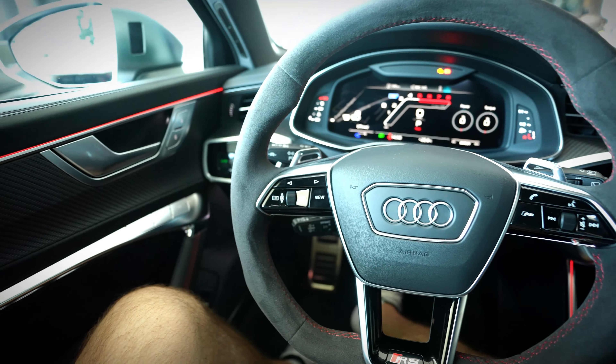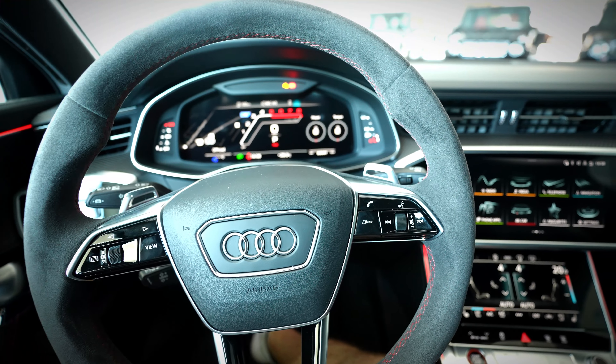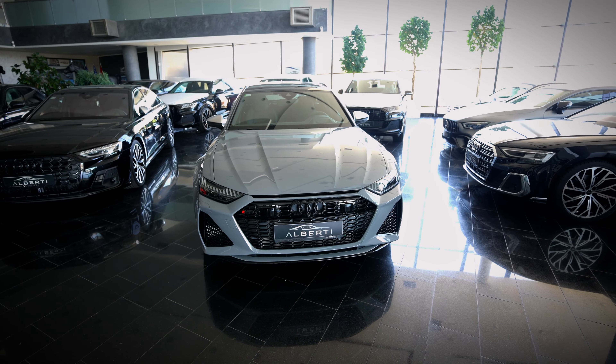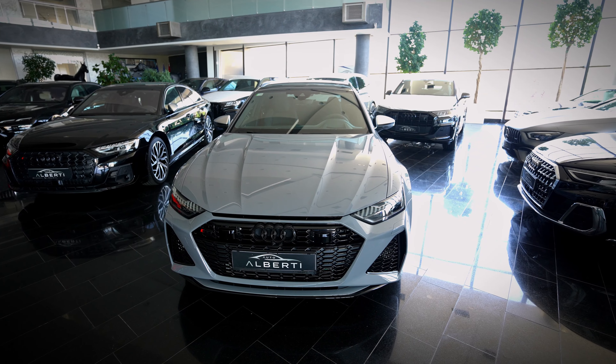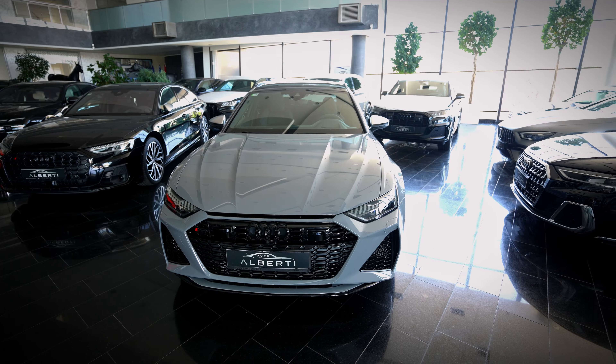Beautiful, beautiful car. Comment down below what you think about the new Audi RS6. I hope you enjoyed this video about the new 2023 Audi RS6. Comment down below what you think, and don't forget to subscribe for more videos to come. See you in the next one, bye.